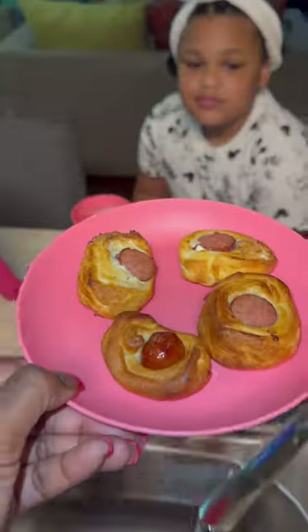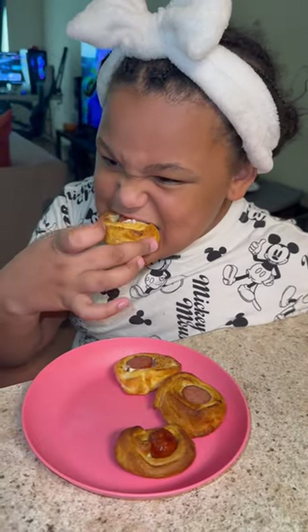After they got done cooking, I tried to get her a little reaction on how they tasted, but she immediately went to digging in.